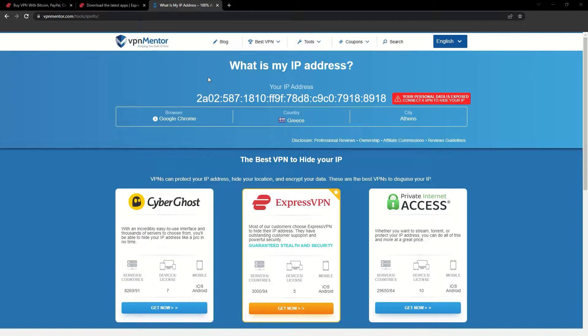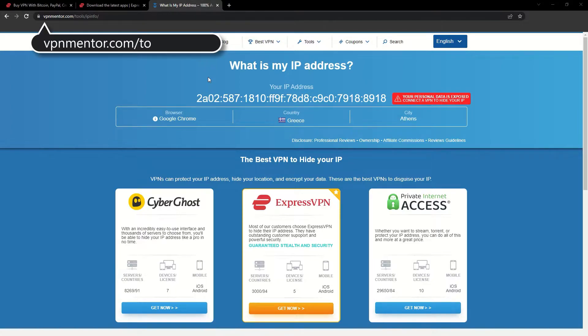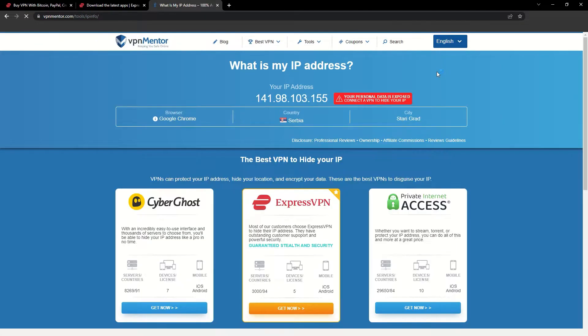To make it easy for you to see your current IP, I've included a link to my favorite IP checker tool in the description. Just give it a click and take a look — see how it detects your location?